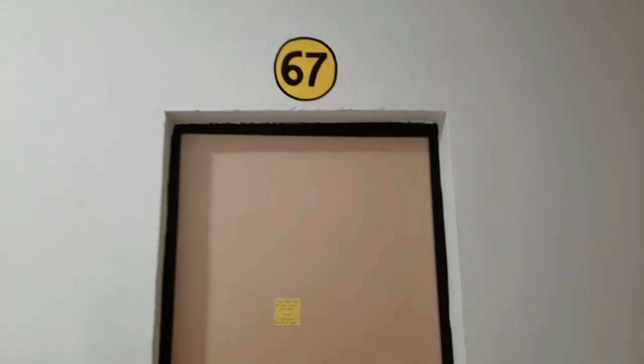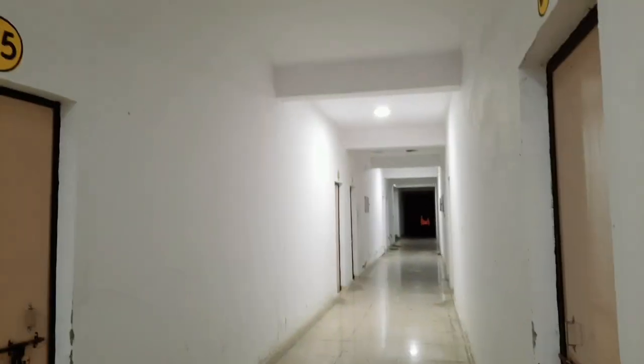This is my home, home number 67. Right inside there are many rooms and this side is a bathroom, so let's go inside this room. Hello everyone, welcome back to my channel. Today I am going to tour my hostel.